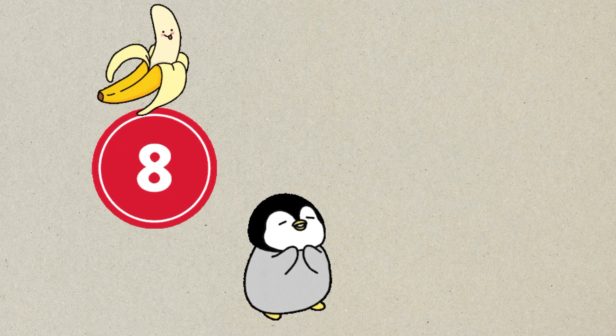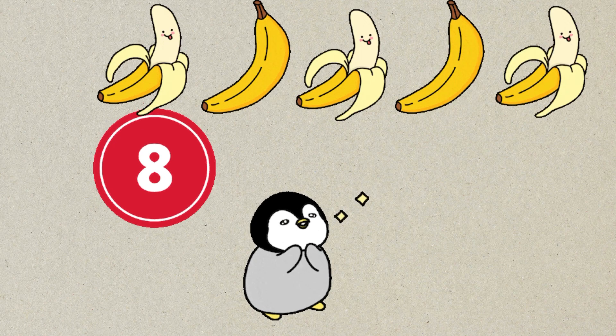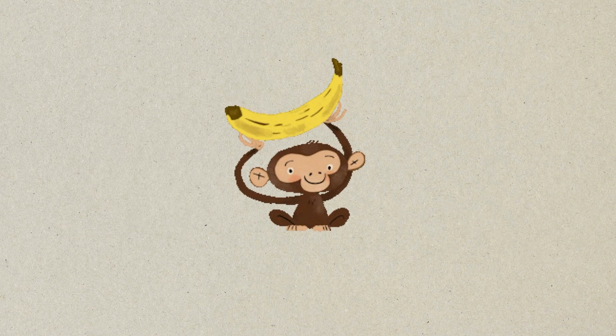Next number is eight. One, two, three, four, five, six, seven, eight. Eight bananas. Who likes to eat bananas? Monkey does.